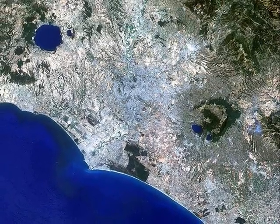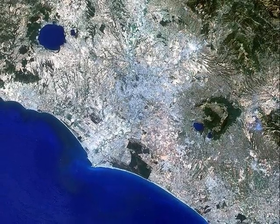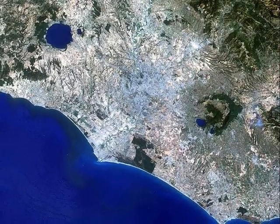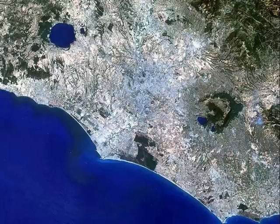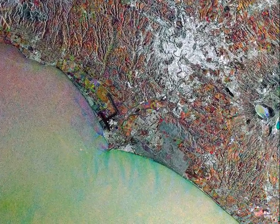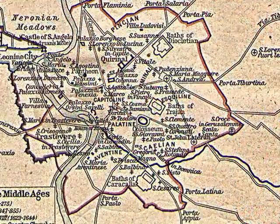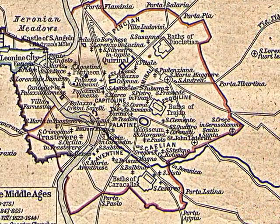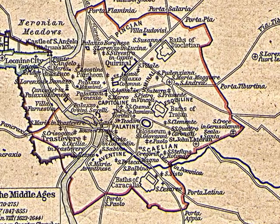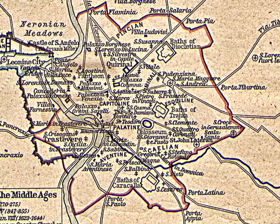Rome is a large and very crowded city, as this aerial photograph shows. This medieval map points out the sites that interested us — they were there even in medieval times.